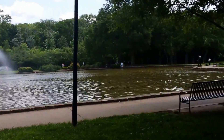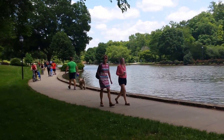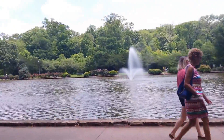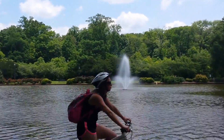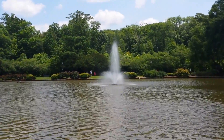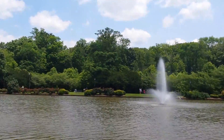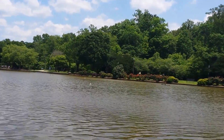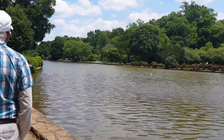Wow, how beautiful is this? I would be very happy living here, especially if it was a house across the street from the park. Oh, that's gorgeous. Look at that. Here comes the sun. Oh wow, how beautiful — it's so beautiful!